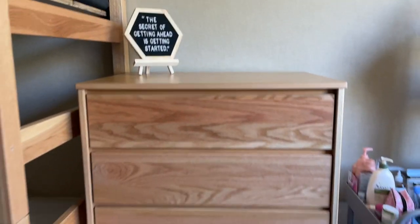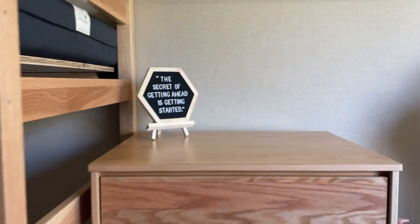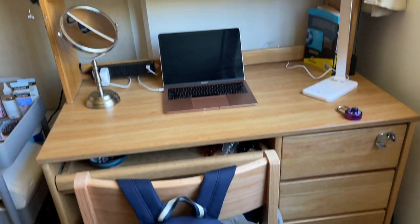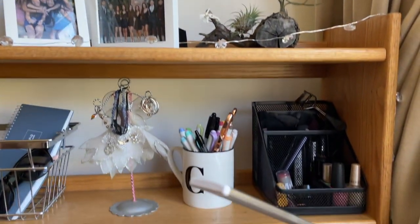So here's the drawer — there are six drawers and we just split them evenly, two per roommate. And I have a little letter board thing. Here is my desk, which is like the most decorated part of my room. I just have like a couple of plants, pictures, and stuff like makeup.